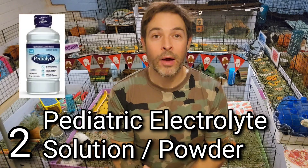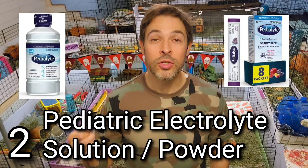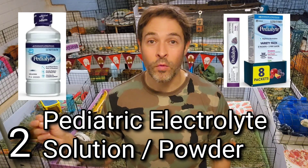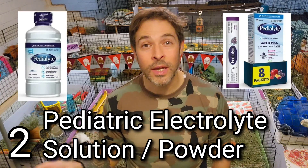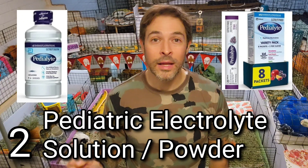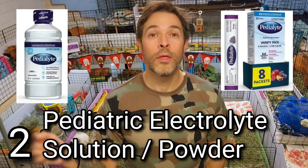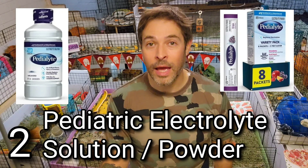The second item is pediatric electrolyte solution or electrolyte powder. It comes in liquid or powder form. If you have a piggy that's dehydrated or not eating or drinking, this is a great way to get those electrolytes in and rehydrate them. It's something you'll want if your piggies get overheated. The powder is really good because individual single-serving packs are shelf stable and don't need refrigeration. The name brand is usually Pedialyte, but you can get a generic brand.